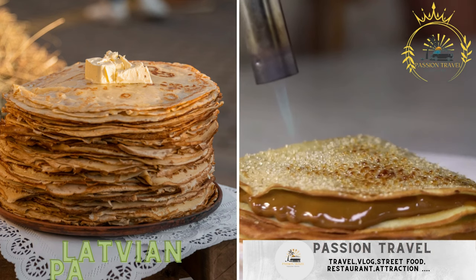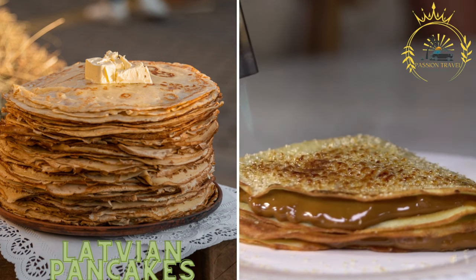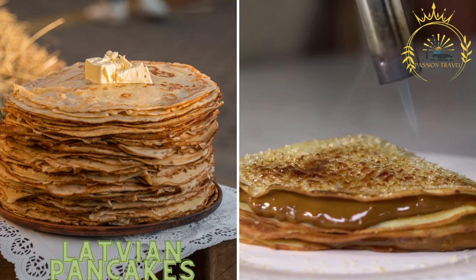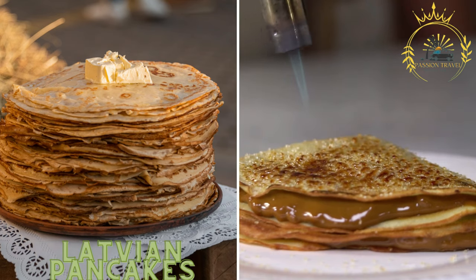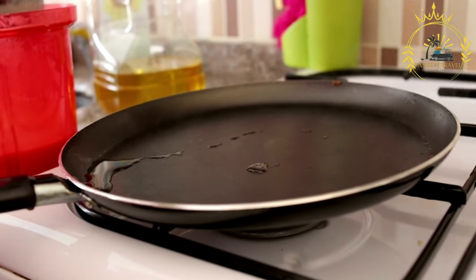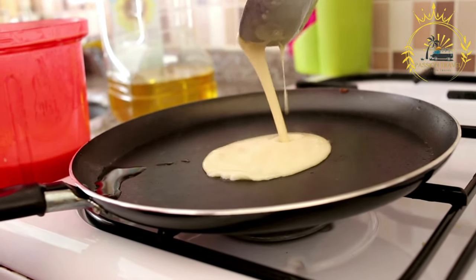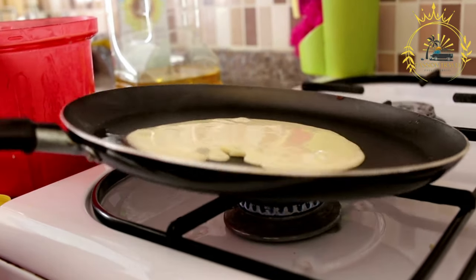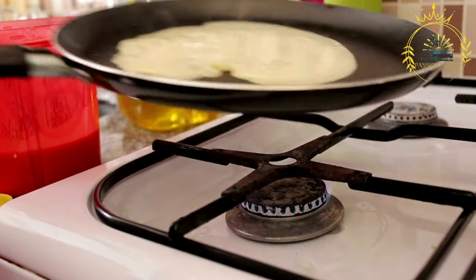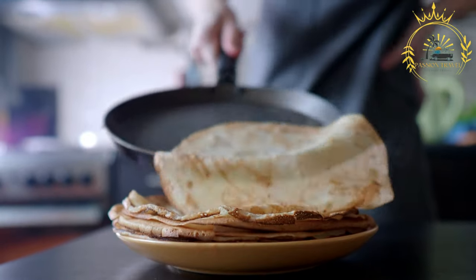Latvian pancakes, called plasianas, are thin and large pancakes that can be enjoyed as a sweet or savory dish. They can be filled with various ingredients such as jam, berries, or cheese. These pancakes are thin and large, similar to crepes, and are a popular street food and a delightful treat enjoyed in Latvia.